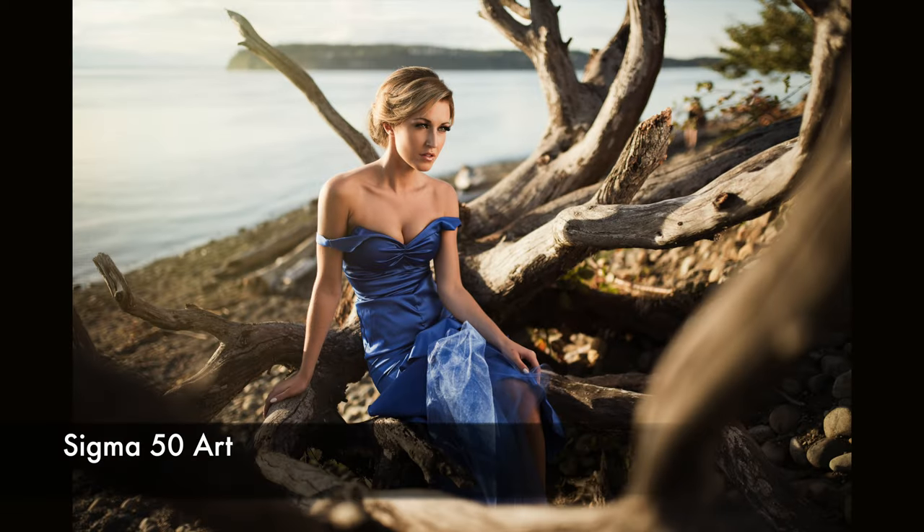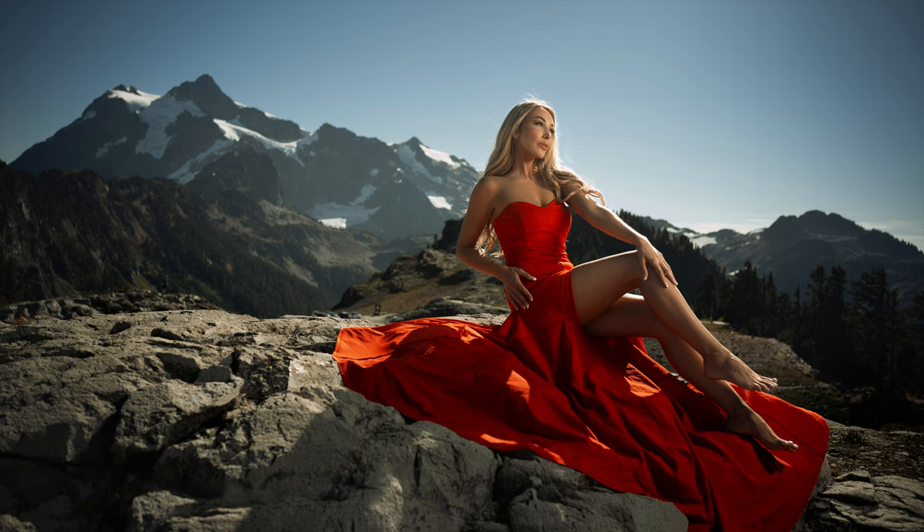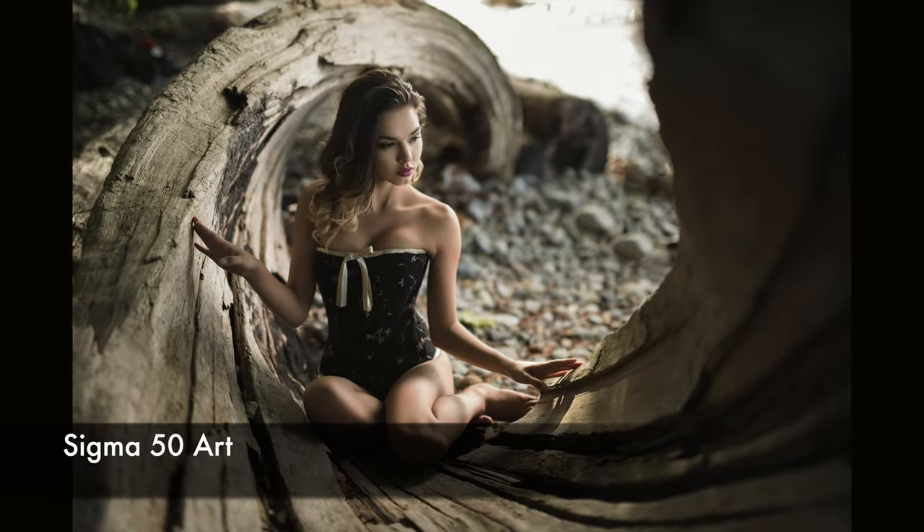Tip number five: include elements that help create a sense of depth. Photography is essentially a 2D medium, but if you can create the sense of 3D, it will make your photo a lot more interesting. You can simply include something in the foreground, or include something in the background, or even better — include something stretching from the foreground all the way to the background to maximally increase the sense of depth.